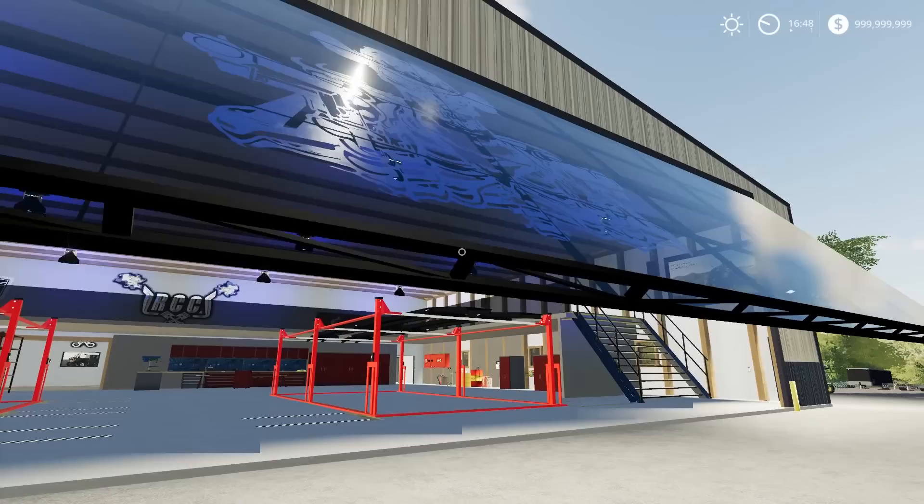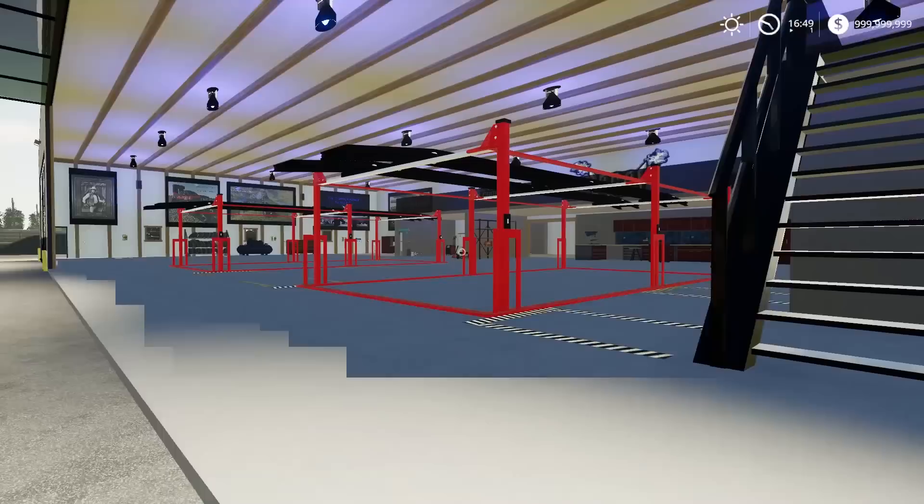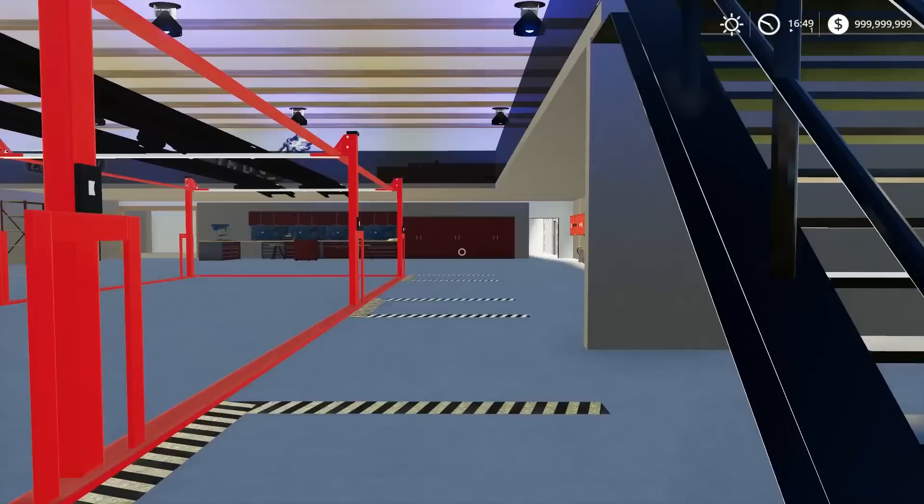One thing about this - if you guys are on PC, this is really taxing on your graphics card. It is pushing my graphics card to the limit right now. They even have a warning - you gotta have a really good graphics card to use this.